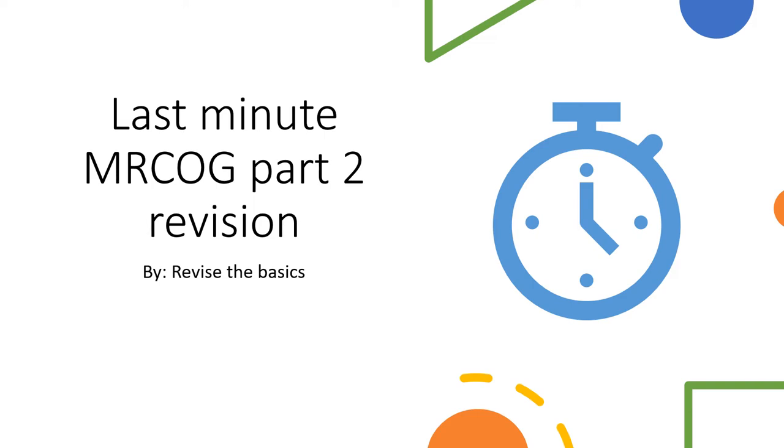Hello everyone, I've got some last-minute revision for MRCOG Part 2. This is absolutely essential stuff that you must know before sitting your exam. Please like, comment and subscribe to my channel so it encourages me to do more, and also you can keep yourself updated with any more revision material that I post.